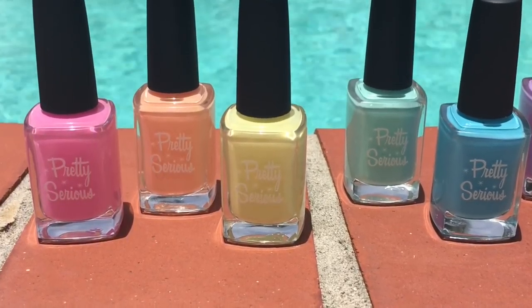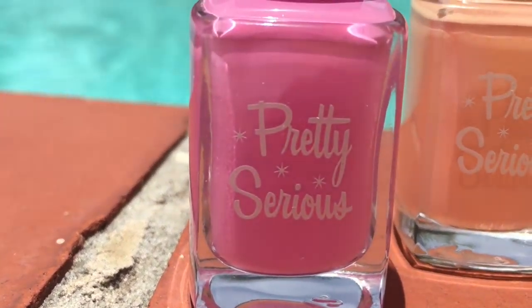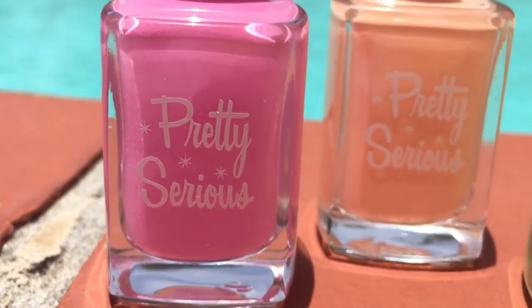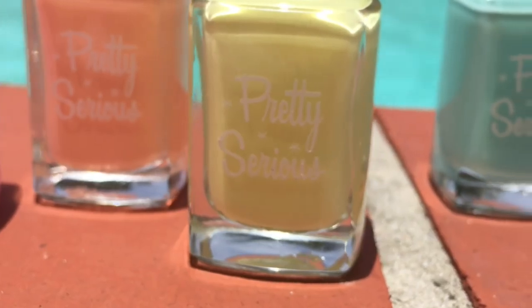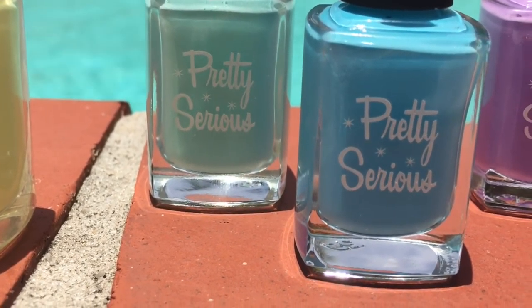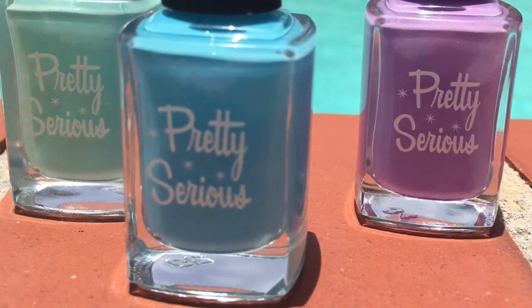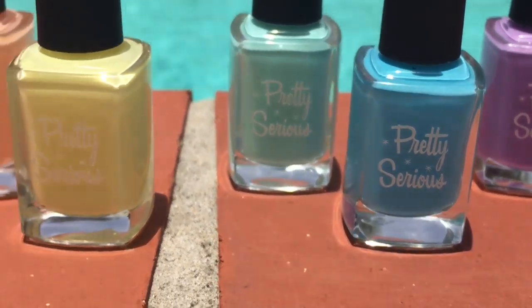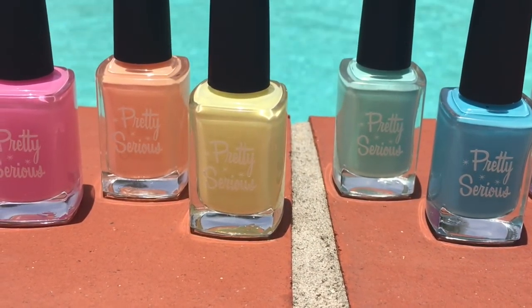Hello, my loves, and welcome back to my channel. Today I have for you the gorgeous Pastel Pet Names collection by Pretty Serious. This is an Australian indie brand that is 3-free, cruelty-free, and vegan. I am completely in love with every single one of these, so I'm definitely going to be wearing them often because summer has just started in the U.S., and these look amazing with a tan.